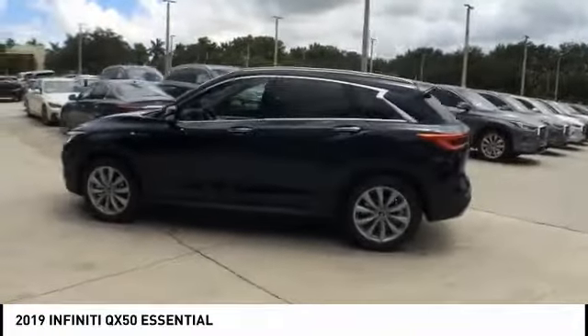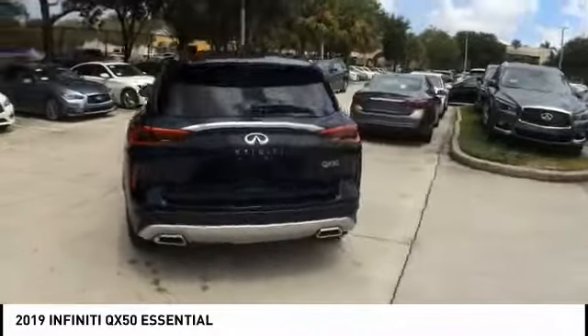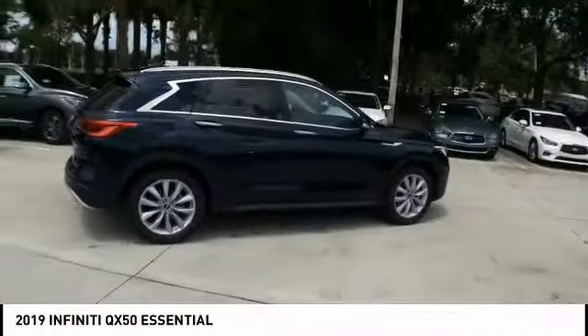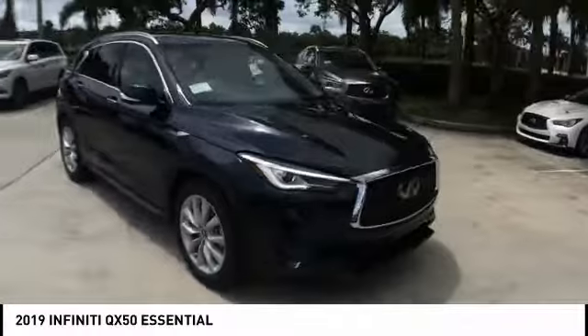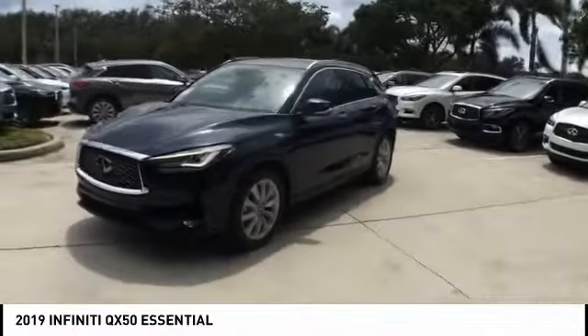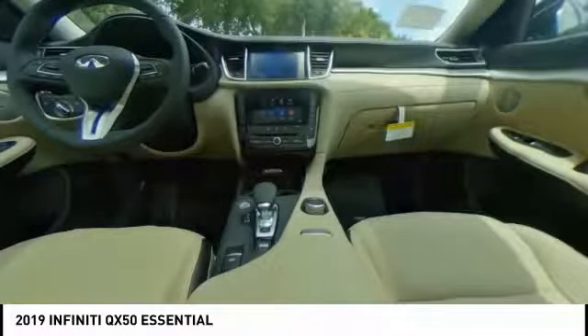Take a ride in the 2019 Infiniti QX50. The Infiniti QX50 is the perfect blend of luxury and power. You will be impressed with the QX50's agile sports sedan-like handling. It comes with a very responsive steering and strong brakes. The QX50 offers extremely high levels of safety and luxury, all with a sleek new design.